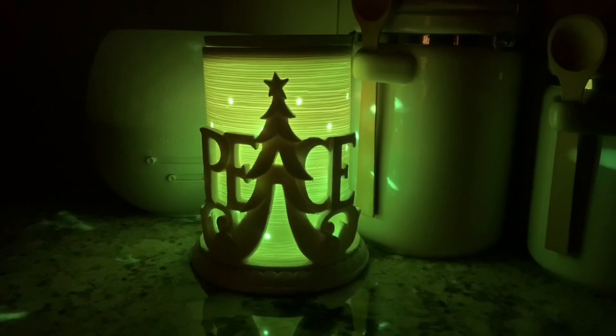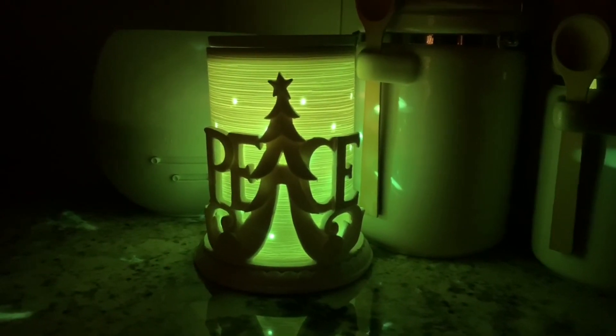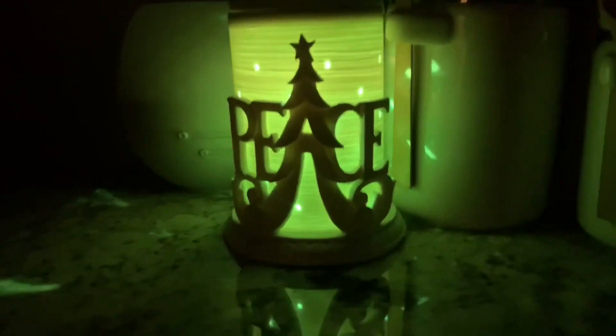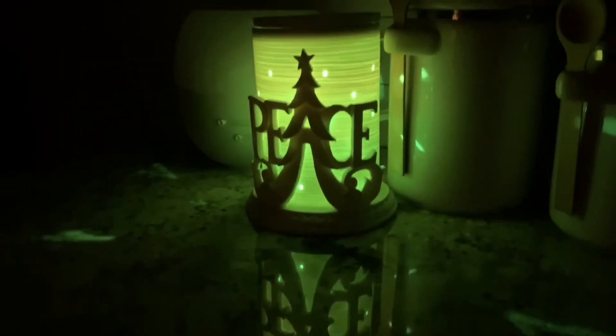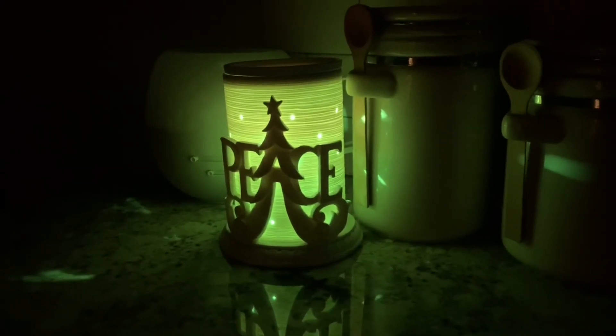Here we have the Etched Core, 25 watt. I have the green colored bulb in here — I don't use a lot of colored bulbs, but I also have the Peace Wrap here in front. I really like this look; it's nice to switch things up.